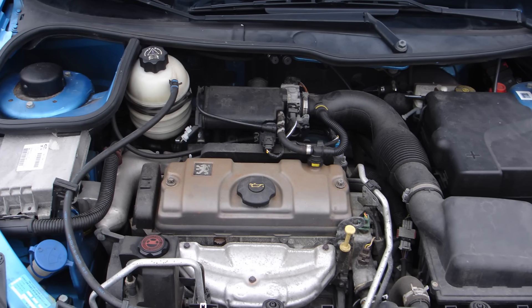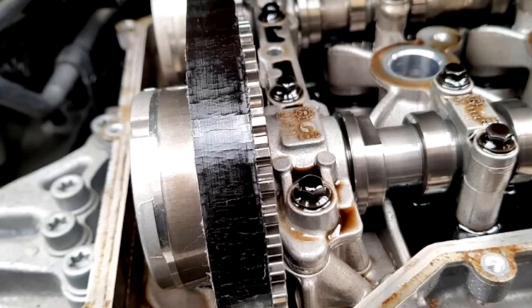Let's start with a little bit of background on the 1.2 PureTech, because in order to understand the solution you need to understand the problem. Introduced in 2012, this was fitted to lots of different cars — Peugeots and Citroens obviously, but it also found its way into Vauxhalls as well, as part of that Stellantis group. This was the engine designed to replace the old Peugeot TU unit, bringing with it better fuel economy, lower emissions, lower tax bands, and lower running costs — but as many of us have found out, one thing it did not bring was more reliability, and one of the major reasons for that was the wet belt design.